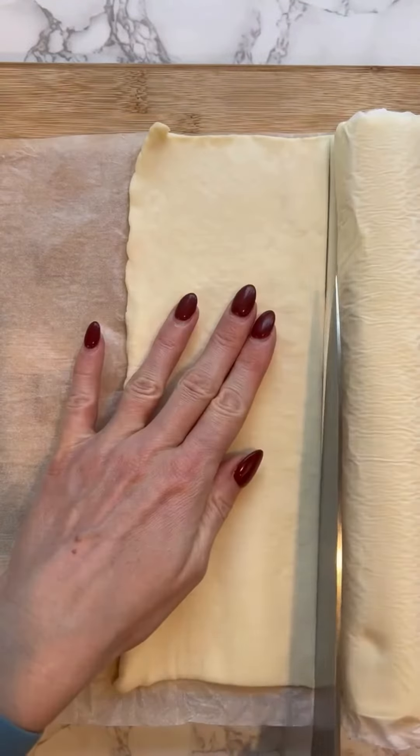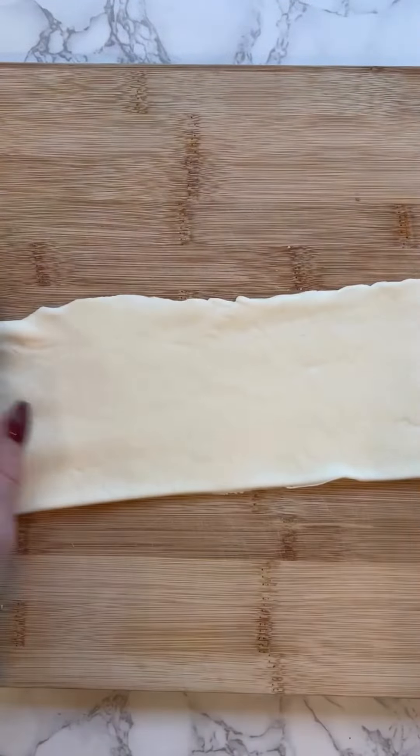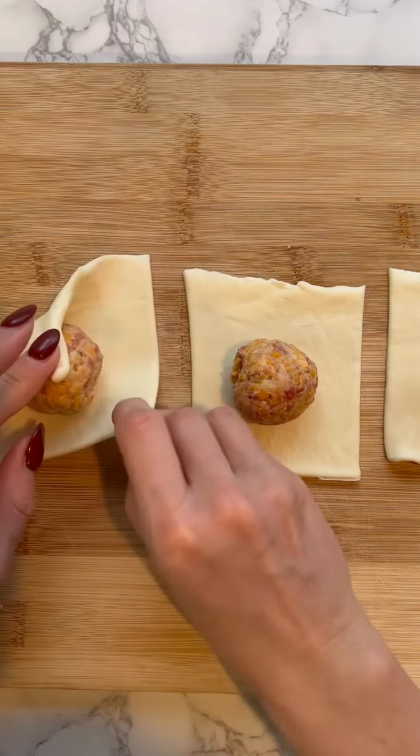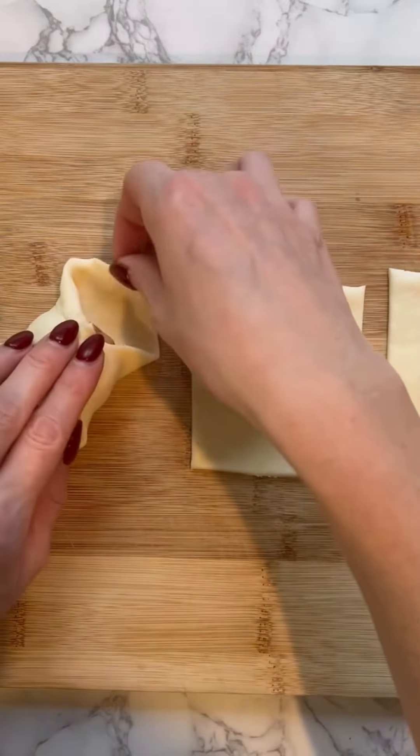Then I cut some puff pastries into three by three inch squares and wrapped the sausage balls. I hit those with an egg wash and a little flaky salt and baked them at 400 degrees for about 20 minutes.